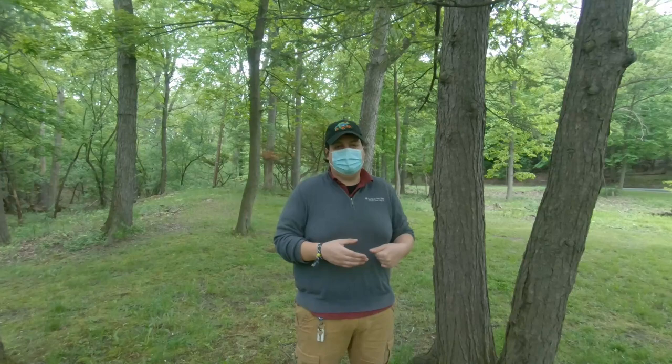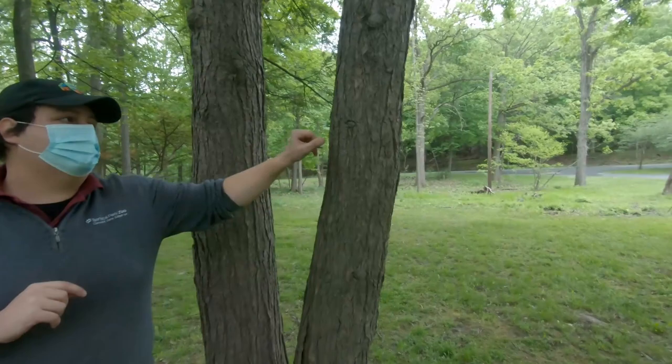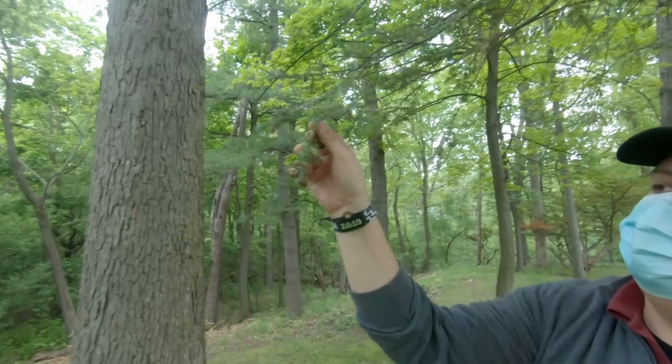I'm in a local public park and we are focusing on hemlock woolly adelgid today. I'm standing under a beautiful hemlock tree right now. You can tell it is a hemlock because of its reddish-brown bark, kind of flaky to the touch, as well as its very silky and non-pointy needles and its very pleasant-looking rosette cones.